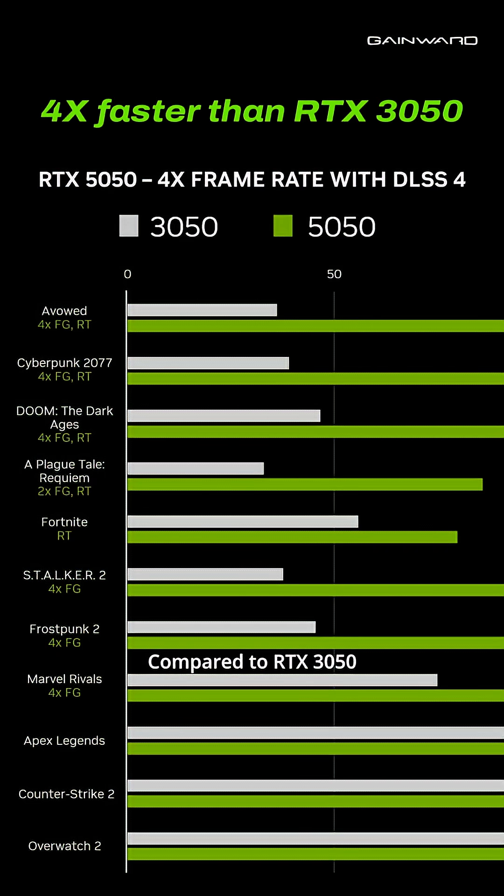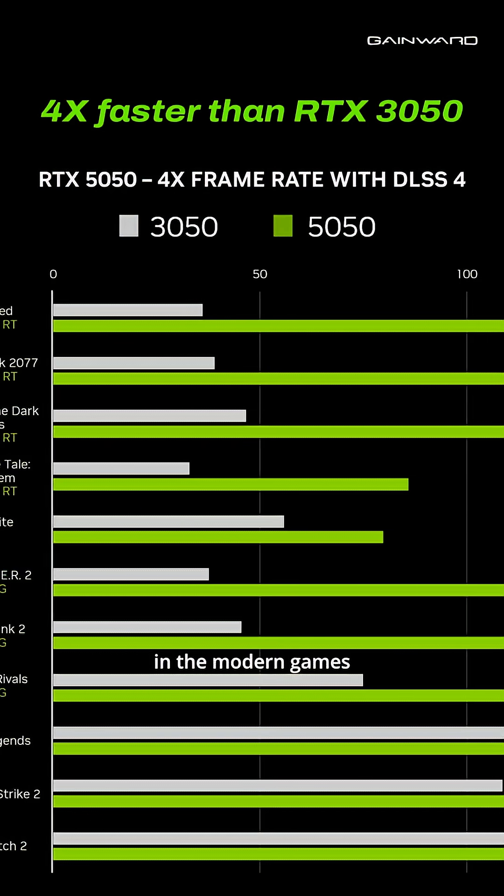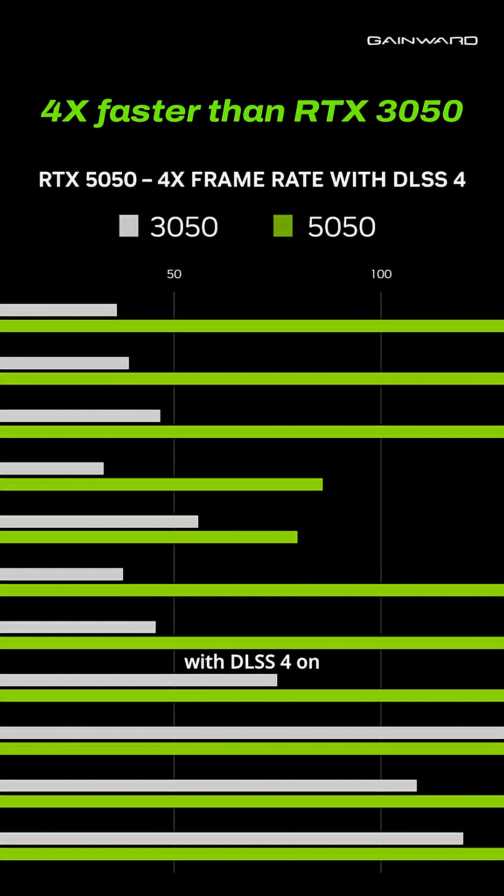Compared to the RTX 3050, it is four times faster in modern games with DLSS4 on.